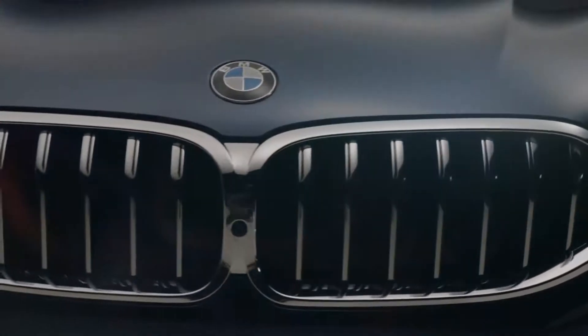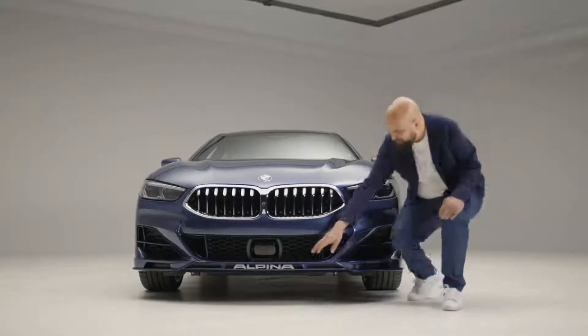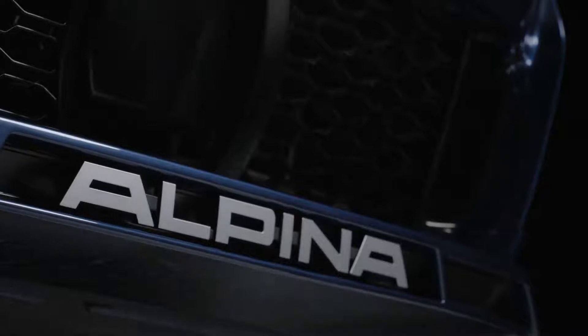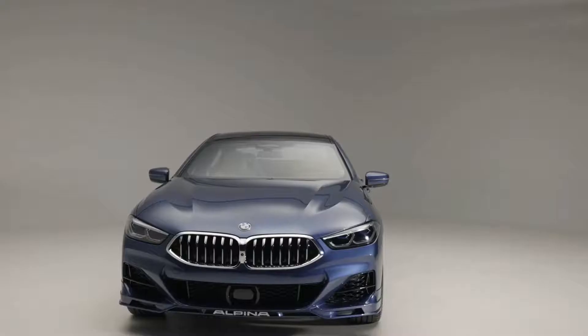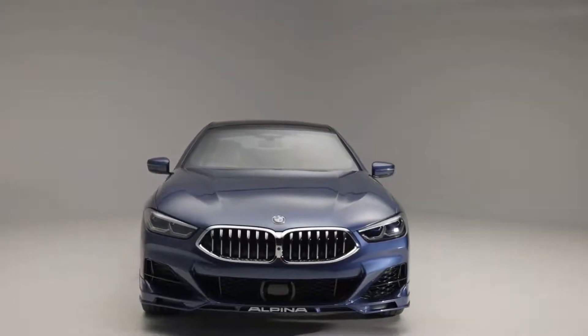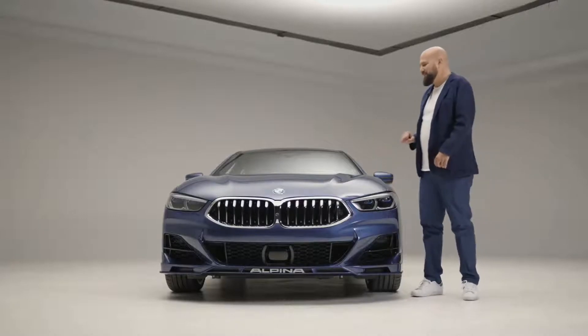The B8 has a very powerful front and every single detail about it was aerodynamically optimized, down to the floating Alpina letters. Everything was also tested in the BMW wind tunnel with wind speeds of up to 300 km per hour. Now let's see what's hiding inside.